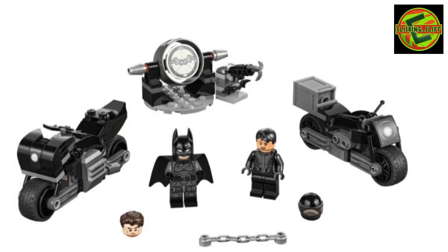Then we got the Batman and Selina bike chase, I think it's called. You get two motorcycles, a Bat symbol, two minifigures, a Bruce Wayne head and helmet, and a little piece of chain. I will say the minifigure print is awesome on both minifigures. The bikes are cheaply made, they don't stand up, and they're not a good displayable set.